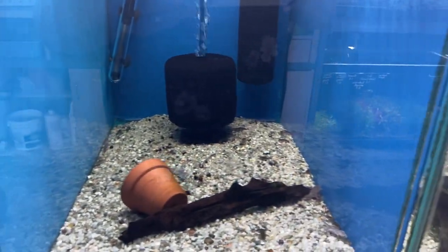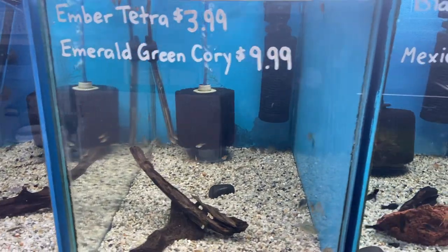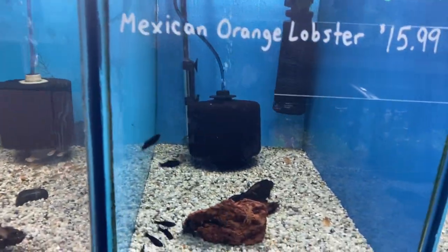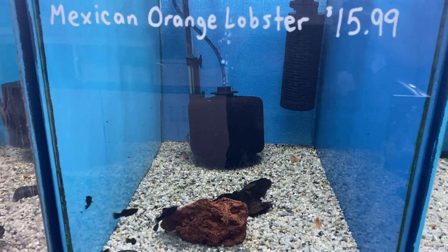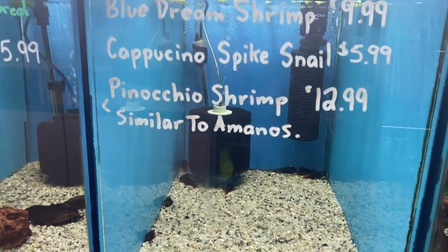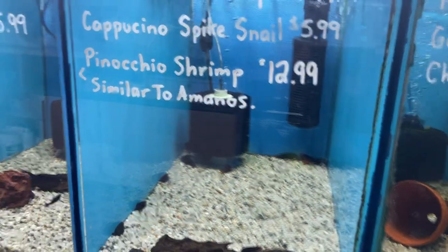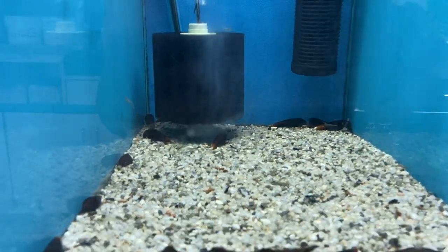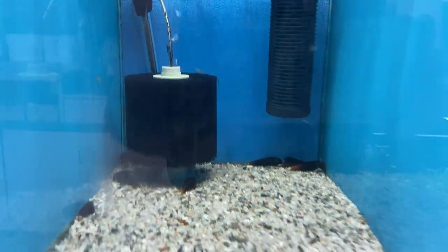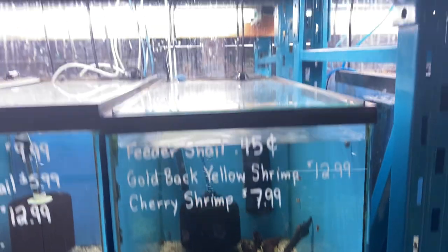A few dwarf aquatic frogs, ember tetras and emerald green coris. Some black mollies and still a few dwarf lobsters. Blue dream. Some cappuccino spike snails and some pinocchio snails — which are like in a mono, they won't breed in fresh water and they are an algae eater. We've got some goldbacks and cherries in there as well.